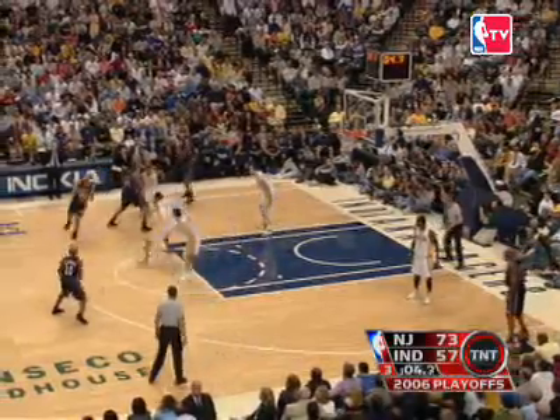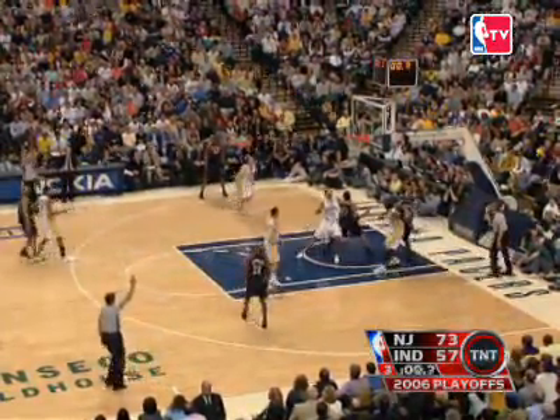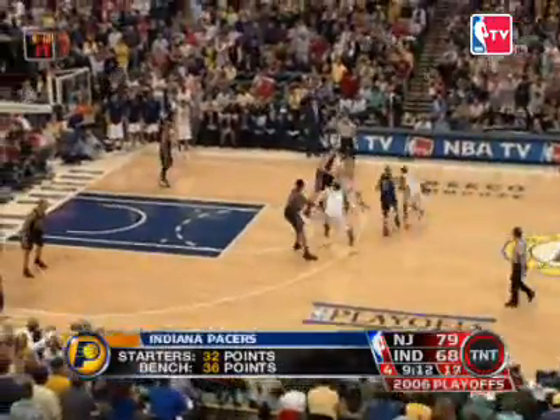Richard Jefferson is up next. He squares up on Granger before pulling up and hitting the three. As time expires at the end of the third period, New Jersey leads 76 to 57, a 19-point lead.